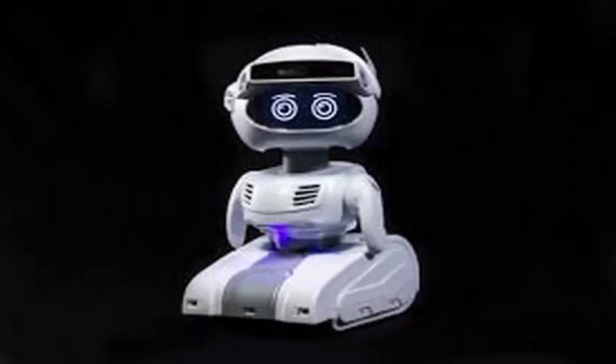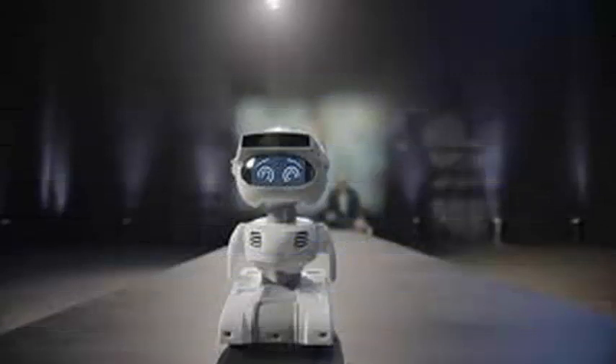Misty Robotics, a spin-off from the creator of toys BB-8 Sphero, today introduced the second generation of its robot, called Misty 2.